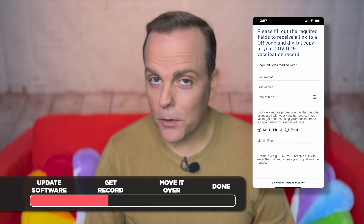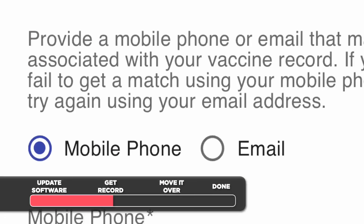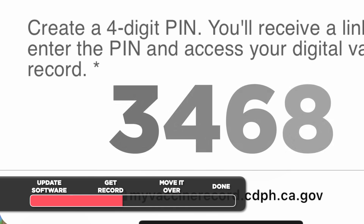You'll plug in your name, your birth date, and the phone number or email address you gave when you got vaccinated. Next, you've got to create a PIN. Write it down — you're going to need it. Then tap Submit.